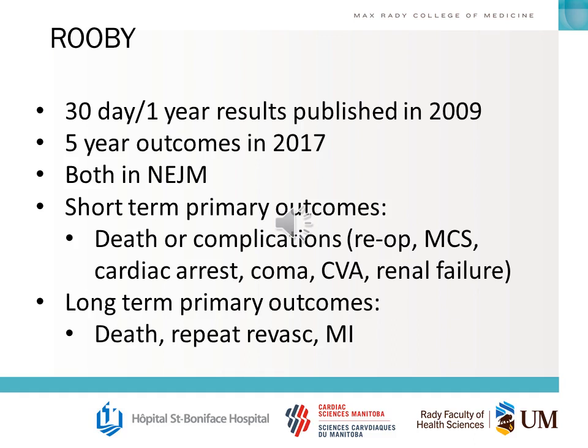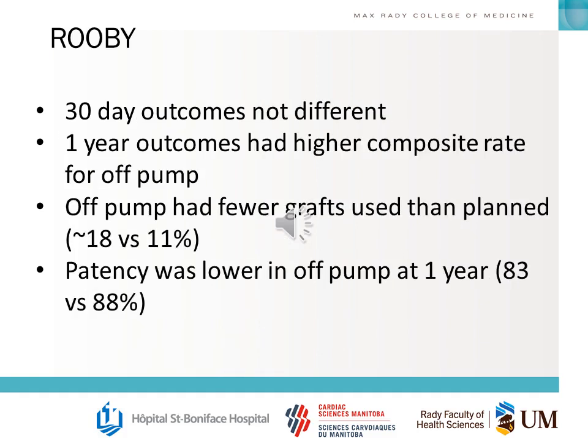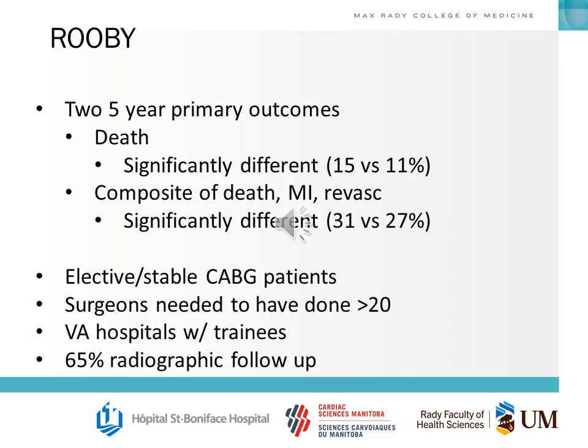RUBY looked at 30-day and one-year results published in 2009, and five-year results published in 2017, both in the New England Journal. You should know the short-term and long-term primary outcomes in these two groups. The outcomes at 30 days were not different, but at one year there was a higher composite rate of primary outcome — bad things happening in the off-pump group. Off-pump patients had fewer grafts used, and the patency rate was lower at one year. At five years, death was significantly different, as was the composite of death, MI, and revascularization.